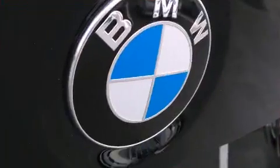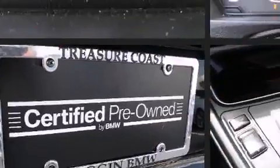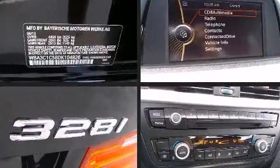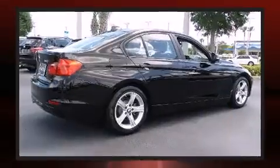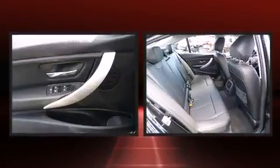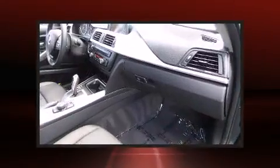BMW also prioritized safety and security with features such as dual front-impact airbags with occupant-sensing airbag, front-side impact airbags, traction control, brake assist, anti-whiplash front head restraint, ignition disabling, and 4-wheel disc brakes with ABS. For added security, Dynamic Stability Control supplements the drivetrain.